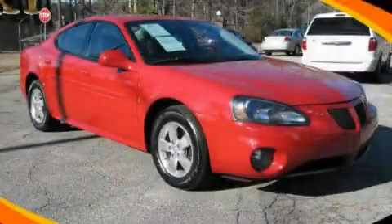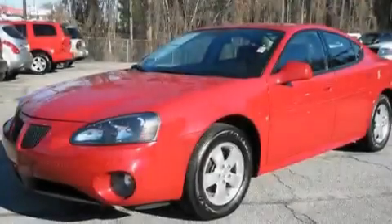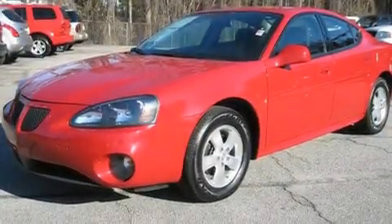This is a 2008 Pontiac Grand Prix. It features a 3.8-liter six-cylinder engine and a four-speed automatic transmission.